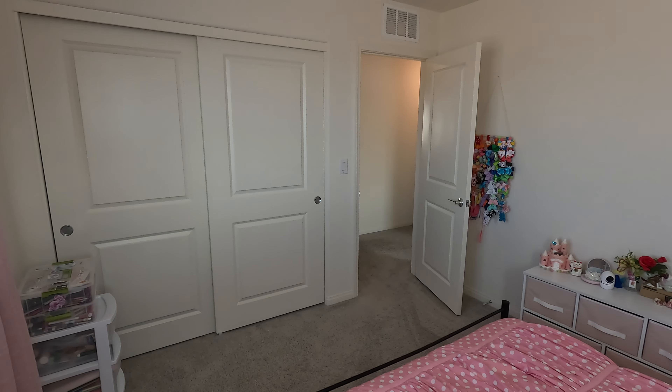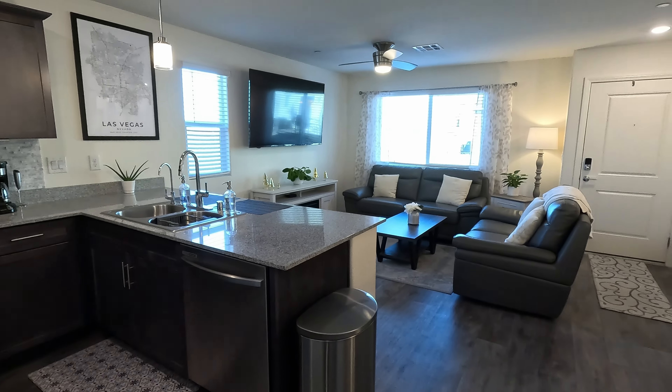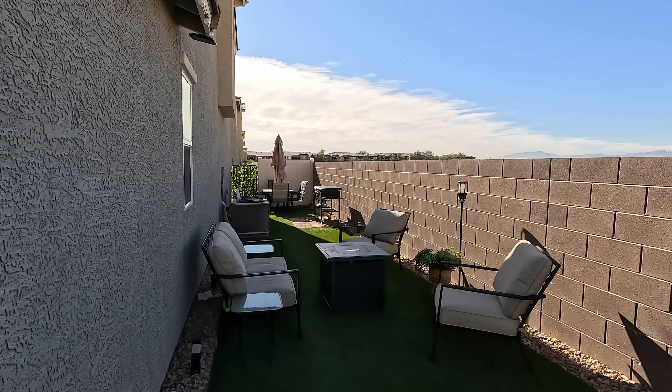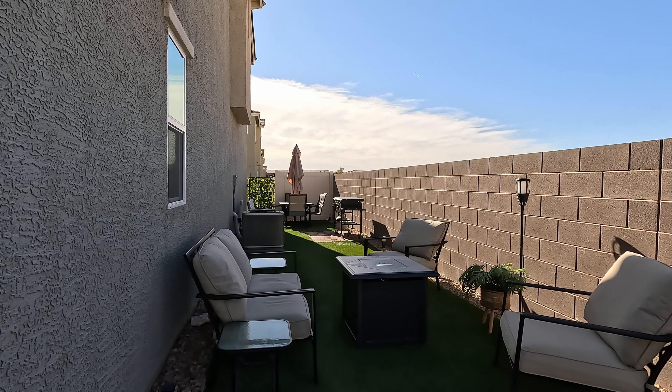Another sliding closet in bedroom three. And here is your kitchen, dining, and living room one more time. I wanted to show you the side yard one more time — beautifully done up. So that's 2594 Canary Yellow, a beautiful townhouse for sale here in North Las Vegas. If you'd like any more information, give me a call anytime. If you like the video, hit like, hit subscribe, and we'll see you on the next one. Thanks for watching.